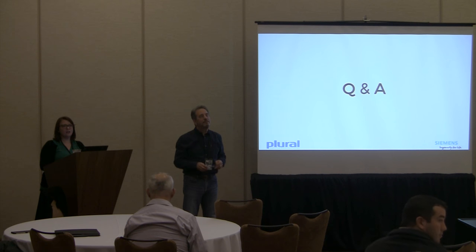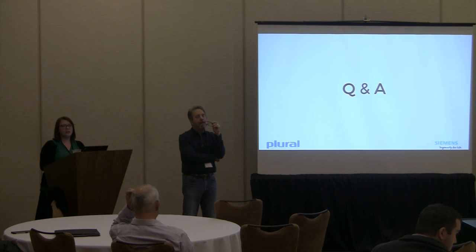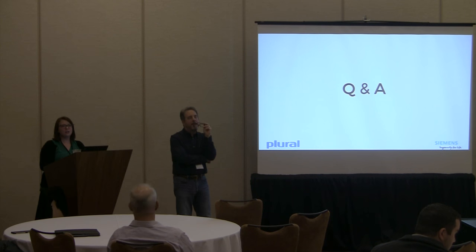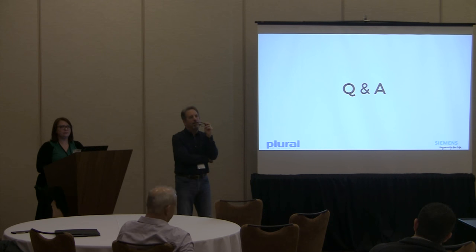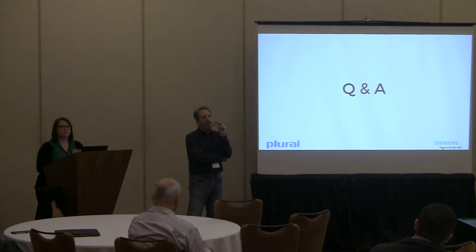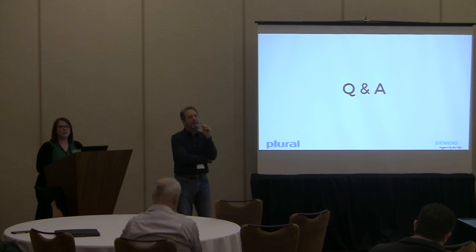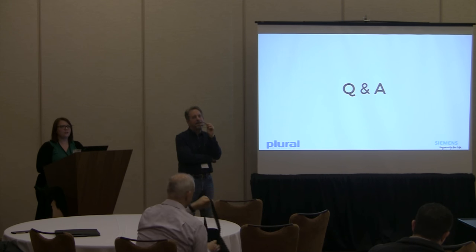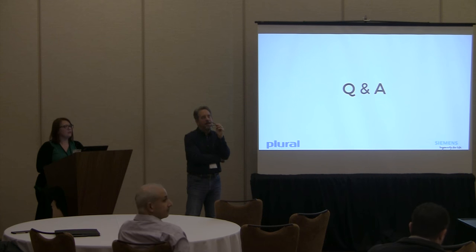Dan from the Solid Edge product planning group asked the audience: if you're looking at 3D printing, what would you like to see in Solid Edge? That would be useful input. Feel free to talk to Eric or speak with the Solid Edge team about where you want to see Solid Edge take you. They'd also like to know if any of you are using 3D printing as part of your regular manufacturing processes, evaluating the technology, or what stage you're at.